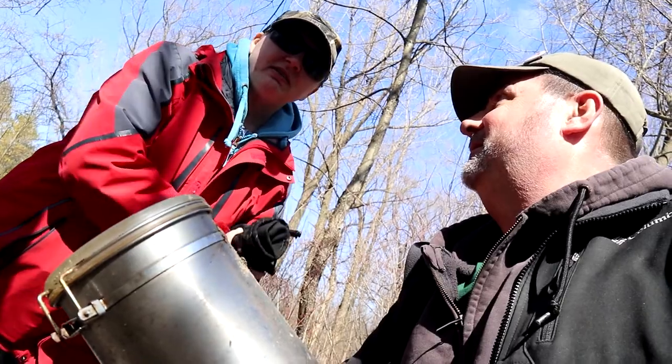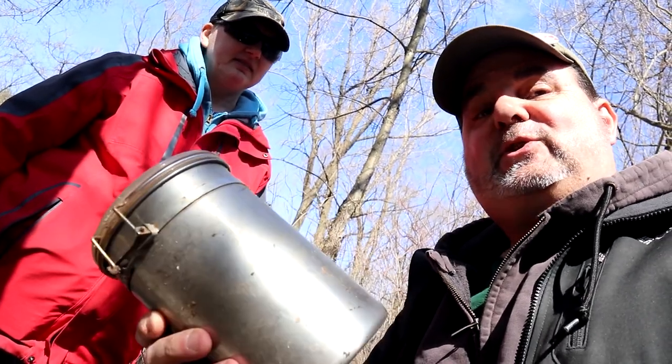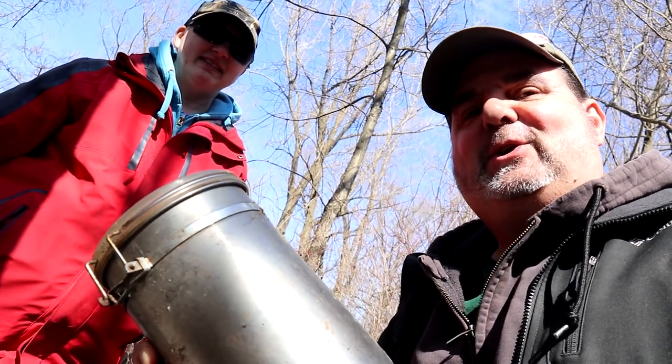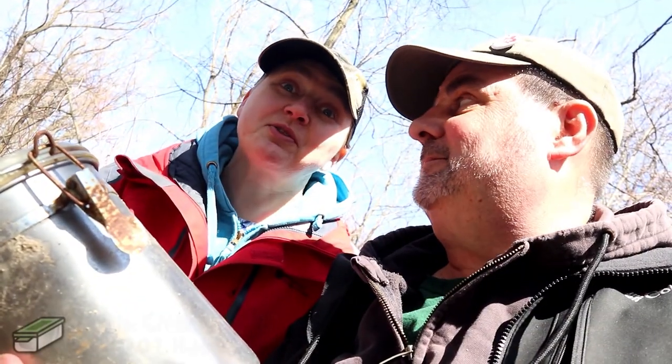The coordinates were pretty good — about four meters from here. And I believe, from the pictures and the description, this is the original container from 2001. Pretty cool. 19 years ago — that's an oldie. So this is an April 2001 cache, a real oldie for this area.